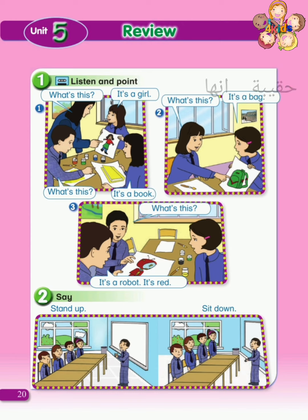What's this? ما هذا? What's this? It's a robot. إنه رجل آلي. It's a robot. إنه رجل آلي. It's red. إنه أحمر. It's red. إنه أحمر.